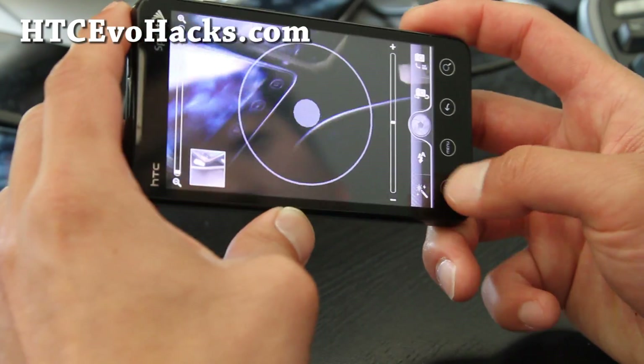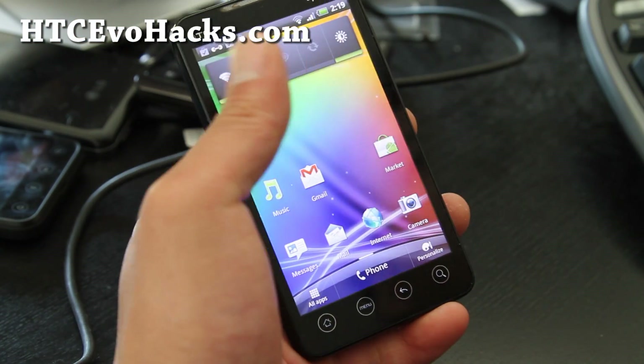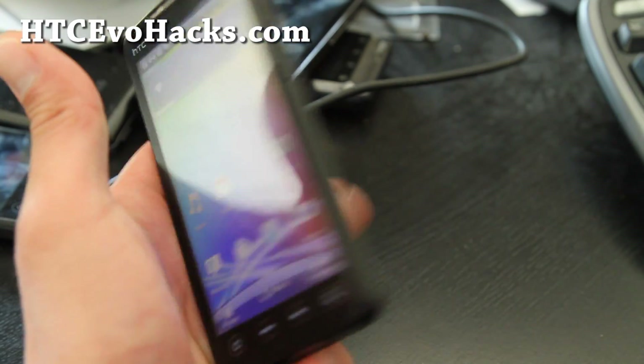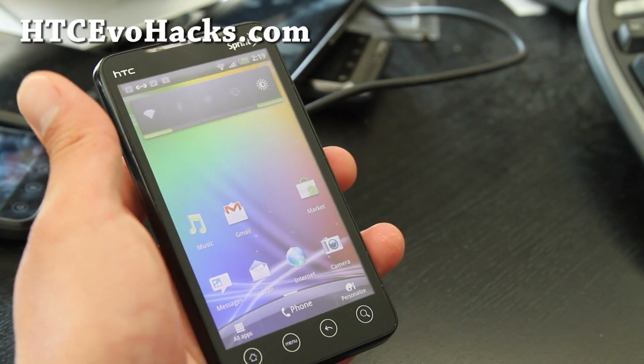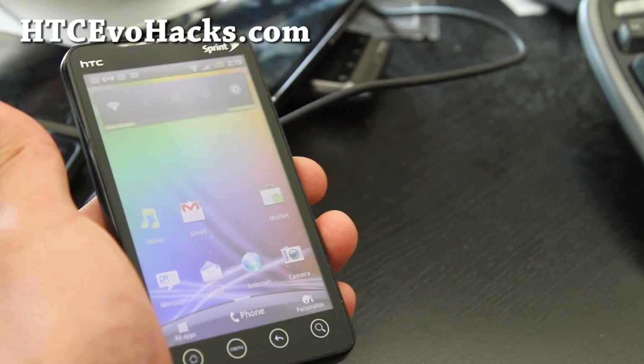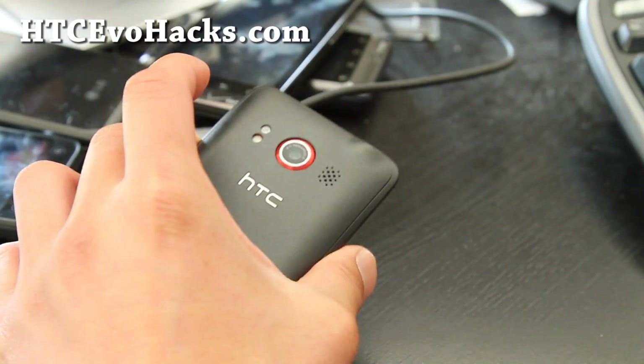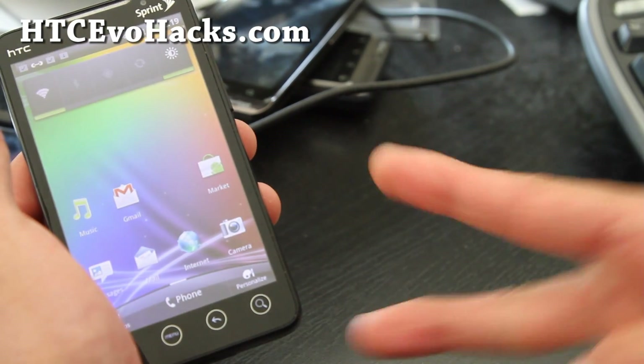Anyway, check it out. This is a very nice ROM if you don't mind the lack of 4G. Don't forget to leave your thoughts and comments about this ROM or other ROMs I should review for the EVO 4G. We're going to have a bunch of ROM reviews. See y'all later, thanks.